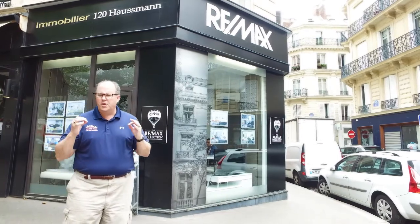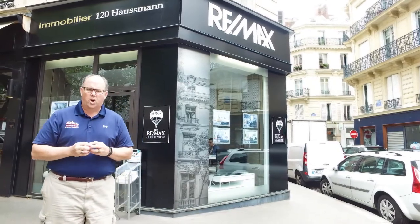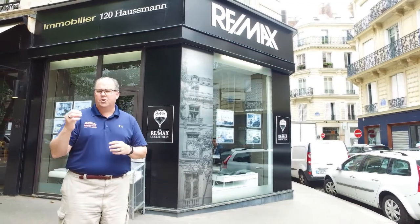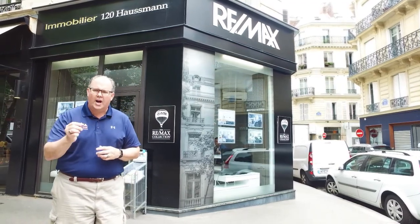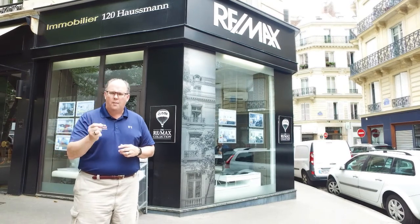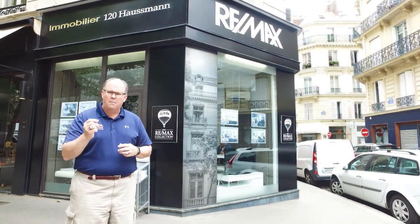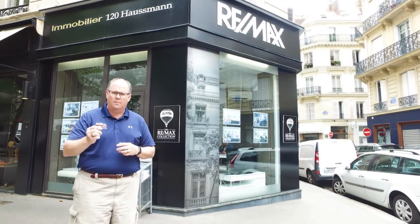If you're thinking of listing your house on the market, don't just assume that because your house is going to get listed it's going to receive multiple offers — it won't. You want to make sure you do the necessary repairs and that your property is marketed aggressively.